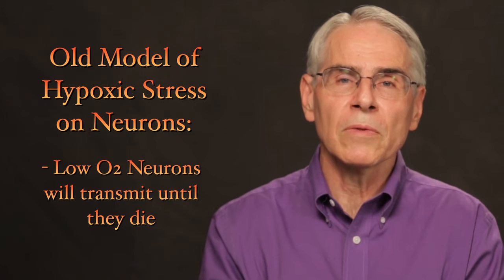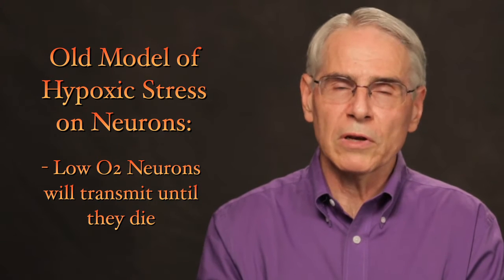The problem is that when a neuron loses oxygen, there is no way to make ATP, and the neuron will eventually die. There are two models. The old model was that when you lost oxygen and went into hypoxic stress, the neuron was just going to die — it would continue to transmit until dead.